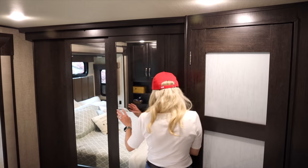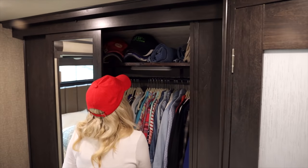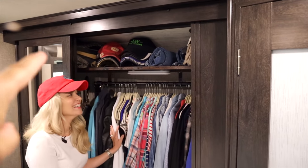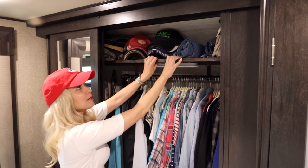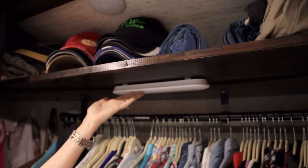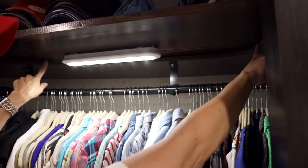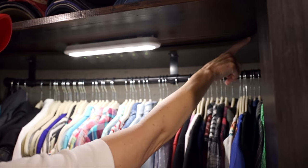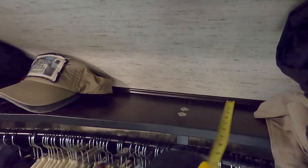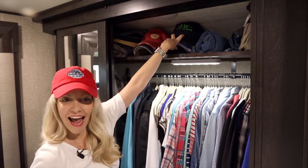Alright, project number one — very excited to show you. Chad made this top shelf bigger. The shelf that came with the RV was a whopping six or seven inches, and we brought it all the way out to 17 inches. So now we have room for all of our hats, which is awesome.